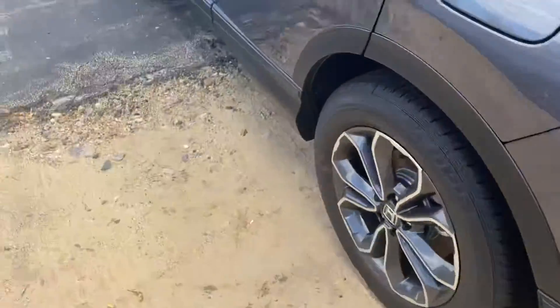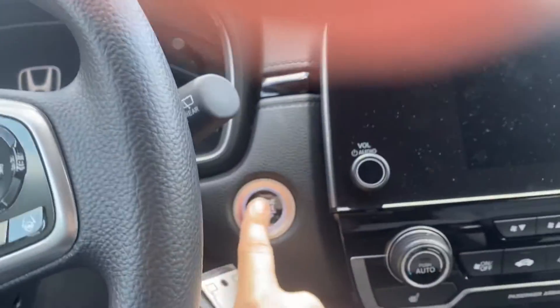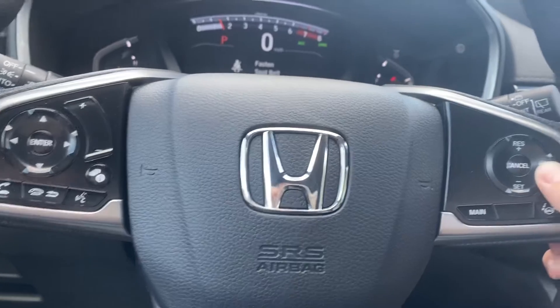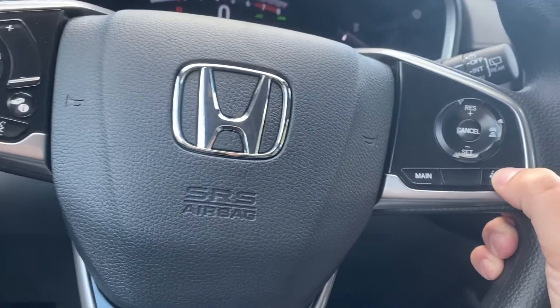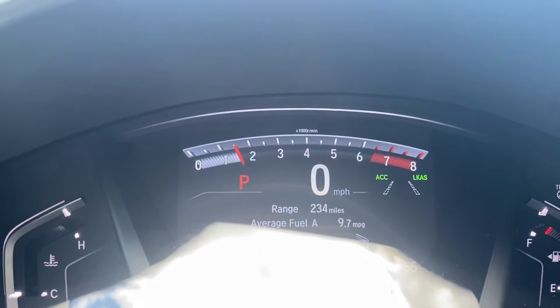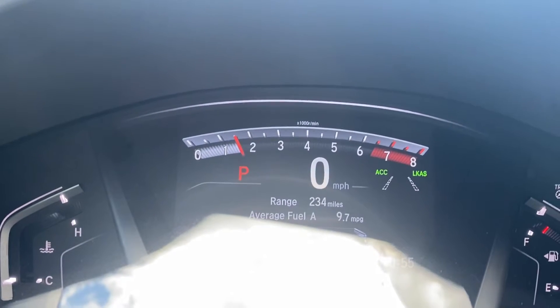I'm going to bring you into the front area. It is push to start here. You do have your Honda Sensing features — Lane Assist. This tells you how many cars apart you want to be, and your car will automatically slow you down depending on what you set the mode to. That is the Lane Assist — you have to be going 45 miles per hour or over for it to be active.